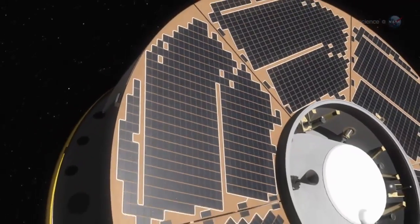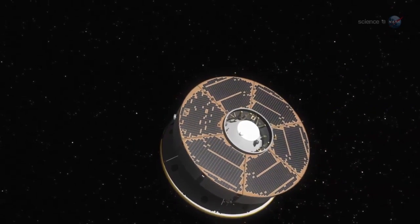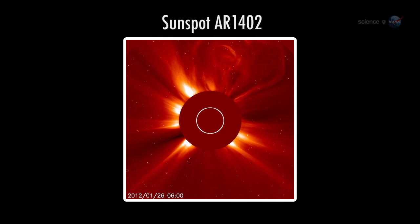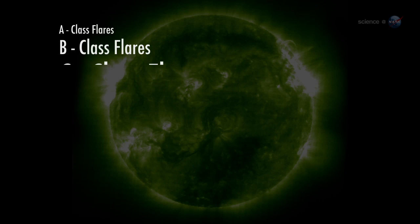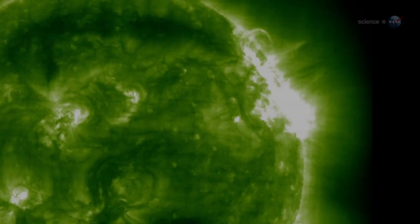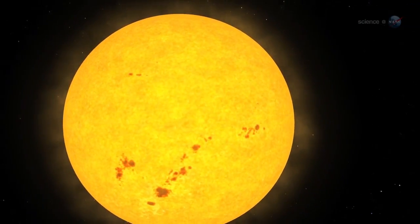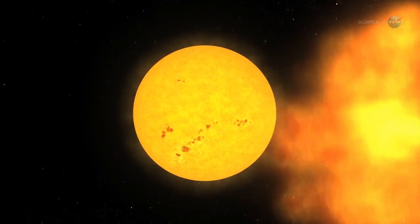Indeed, on January 27, 2012, Curiosity's spacecraft was hit by the most intense solar radiation storm since 2005. The event began when sunspot AR-1402 produced an X-2 class solar flare. On the scale of solar flares, X-flares are the most powerful kind. The explosion accelerated a fusillade of protons and electrons to nearly light speed. These subatomic bullets were guided by the Sun's magnetic field almost directly toward Curiosity.